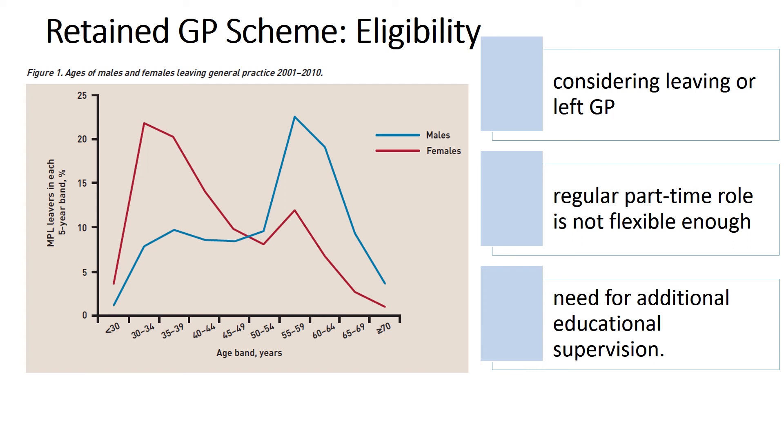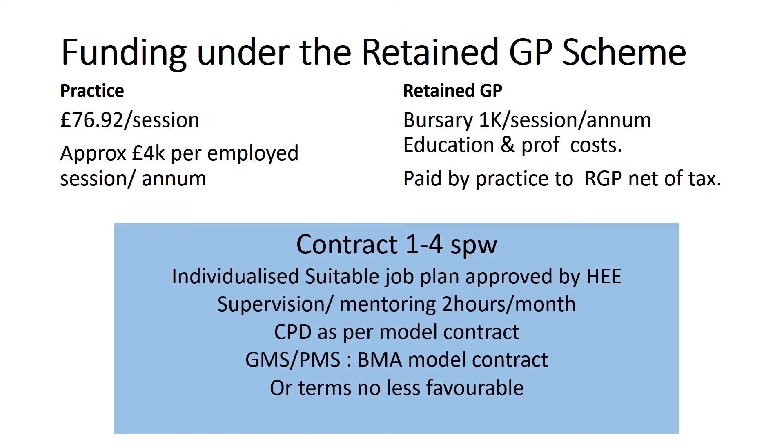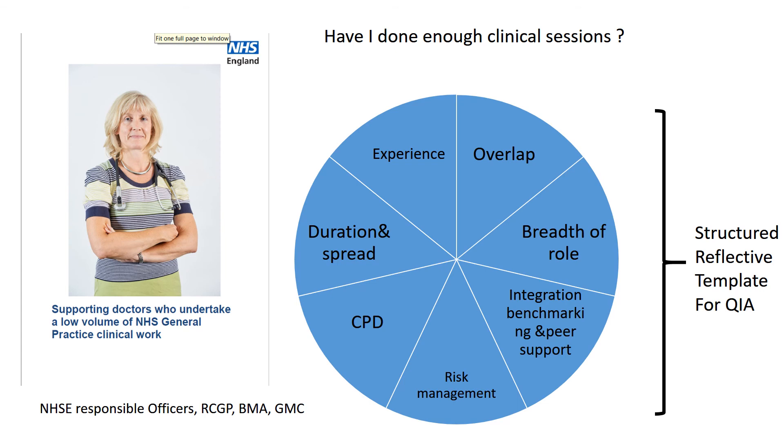The Retain GP scheme exists to try and keep GPs in the workforce. This graph shows the two ages at which loss to the workforce happens for female GPs and male GPs, and also shows the eligibility criteria for being accepted onto the Retain GP scheme. The scheme provides funding for the employing practice of £4,000 per employed session per year, and also funding for the Retain GP in the form of a bursary. There are requirements in terms of the number of sessions that can be worked, the need for a suitable job plan, and supervision, mentoring and CPD as per the model contract. If you're worried about the number of sessions you've done, have a look at the guidance supporting doctors who undertake a low volume of NHS general practice clinical work. It includes a structured reflective template to help you demonstrate how you're mitigating against the risk of low volume work. It's recommended that doctors complete this if they've done less than 40 sessions in a year at work.